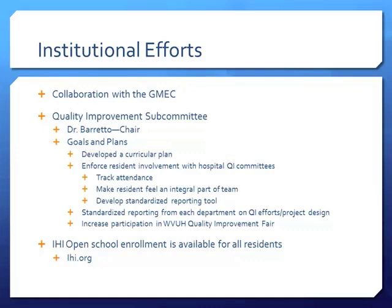We want to track resident attendance on hospital QI committees — the pneumonia committee, blood transfusion committee, and others. Right now residents may or may not know they're on a committee, might show up or not, or send someone in their place. A lot of them sit there feeling like they're not worthy to speak up. We really want people to feel like an integral part of the team. We're also working on developing a standardized reporting tool for each department to fill out at the GMEC level so we can document how we're doing institutionally and track project completion.